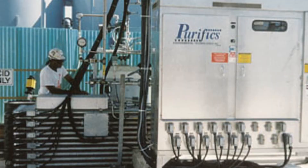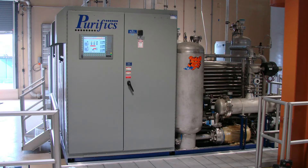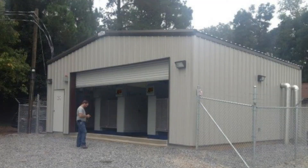Since 1993, Photocat has been solving difficult water challenges in Superfund sites and industrial applications, and is now being applied to drinking water and reuse, primarily for 1,4-dioxane, VOCs, and pharmaceuticals and personal care products.